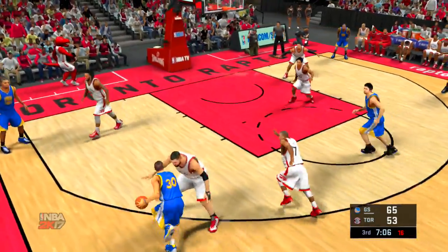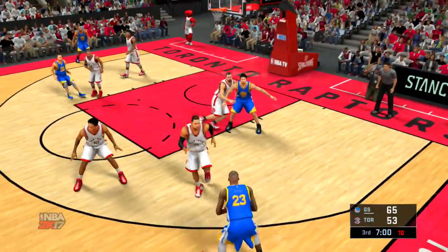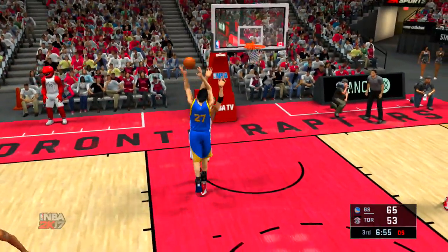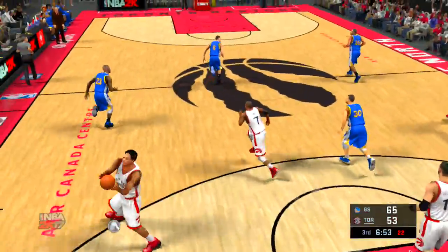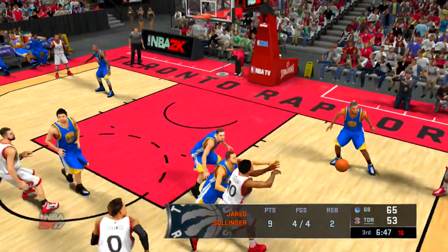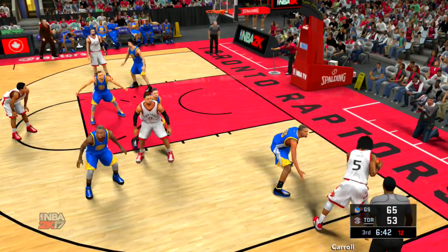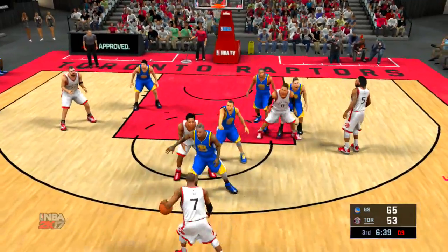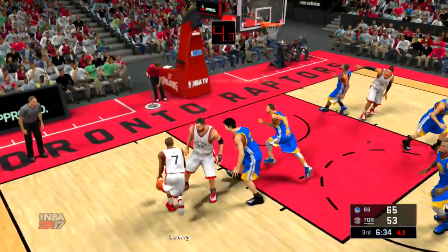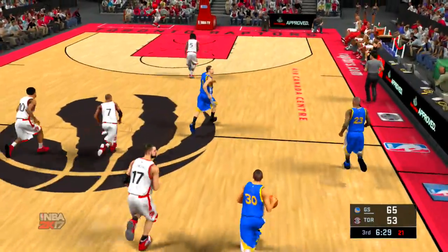They set the screen. Curry attacking — out to Thompson. Golden State moving it around. Green dishes to Pachulia. The shot no good. Nice D from Valanchunas. Ross against Curry. Third quarter action — just under three and a half minutes gone. Lowry with the ball, now Green defending. Lowry penetrating — it's blocked. But they're three of four to start the second half.